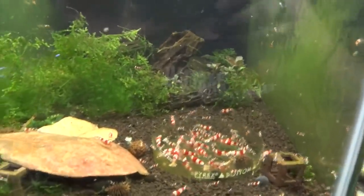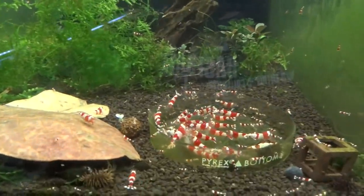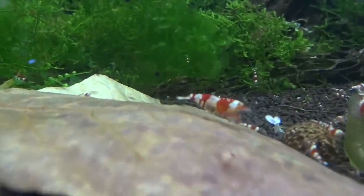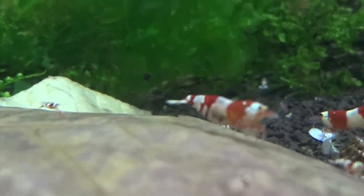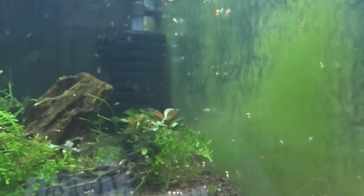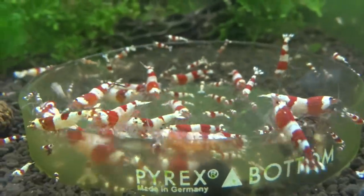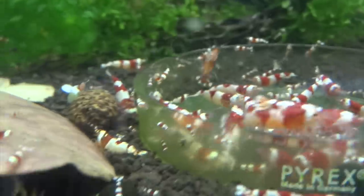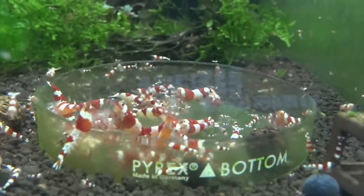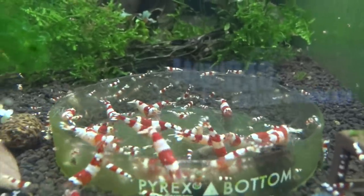Alright, we'll take a look at the shrimp tanks. This is the crystal red, A through S grade - as always they are just doing phenomenal and breeding like crazy. There's a berried female right in front of you there, looking good. Tons of shrimp in the tank - you can see them all over, babies all over the place, always a good sign. All different sizes from adults to the smallest of babies and everyone in between. These just breed like crazy and I've got a lot of people that are always looking for them, so these are always available for sale if anyone's looking.